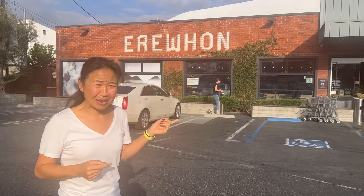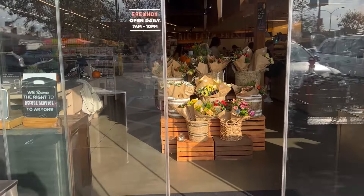We're going to Erewhon today. I've heard a lot about it — friends have recommended it. It's like super trendy, almost Whole Foods on steroids. But we're going to go see what it's all about because you don't know unless you go. I'm expecting sticker shock, but I'm also excited to see all the fun things in there. I honestly don't know what to expect when I walk in.